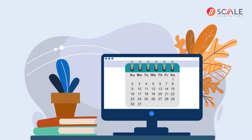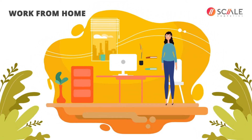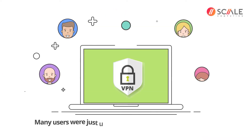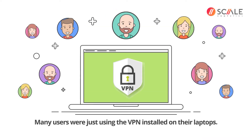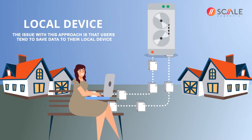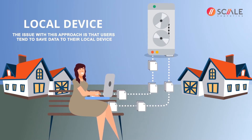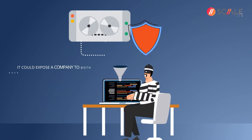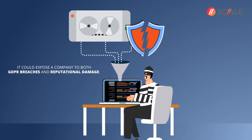It's become clear in recent weeks that a lot more thought is needed to support an effective work-from-home strategy. In the midst of the initial lockdown, many users were just using VPN installed on their laptops. The issue with this approach is that users tend to save data to their local device. If that data is lost or stolen, it could expose a company to both GDPR breaches and reputational damage.